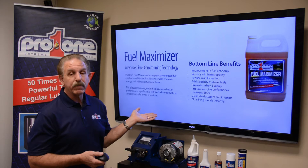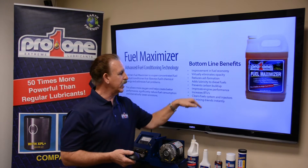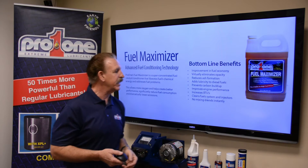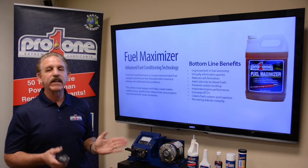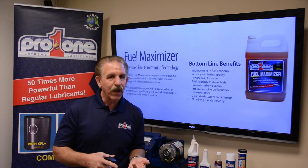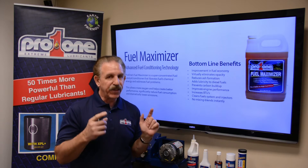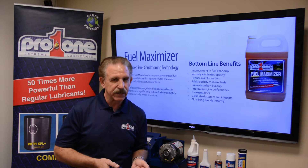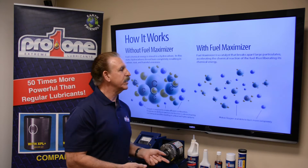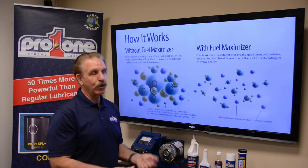We're going to help slow down the buildup of carbon. We're going to improve the engine's performance, raise the BTU, and clean the system and injectors. And this is the neat part about this product: there is no Y-valving, mixing, or shaking. This treats 10,000 gallons in six seconds — it treats it faster than you can pour it in. So this is an easy remedy to be able to use the product.